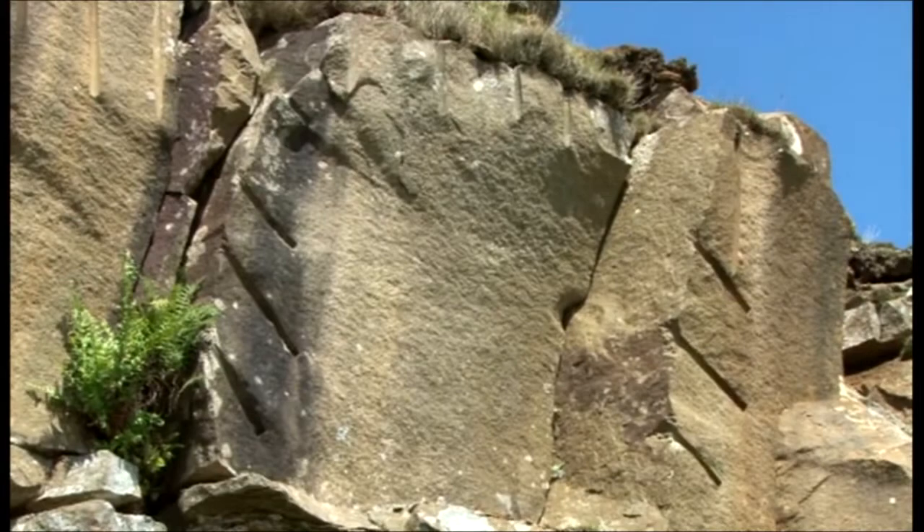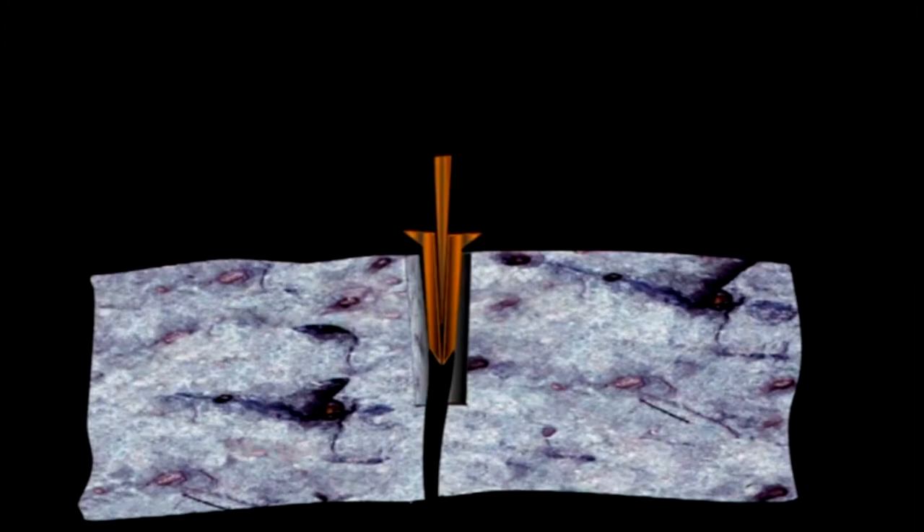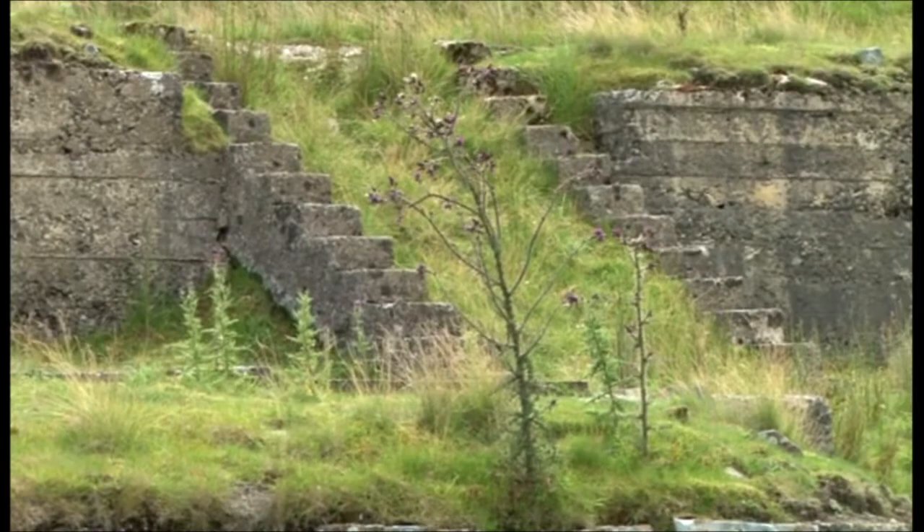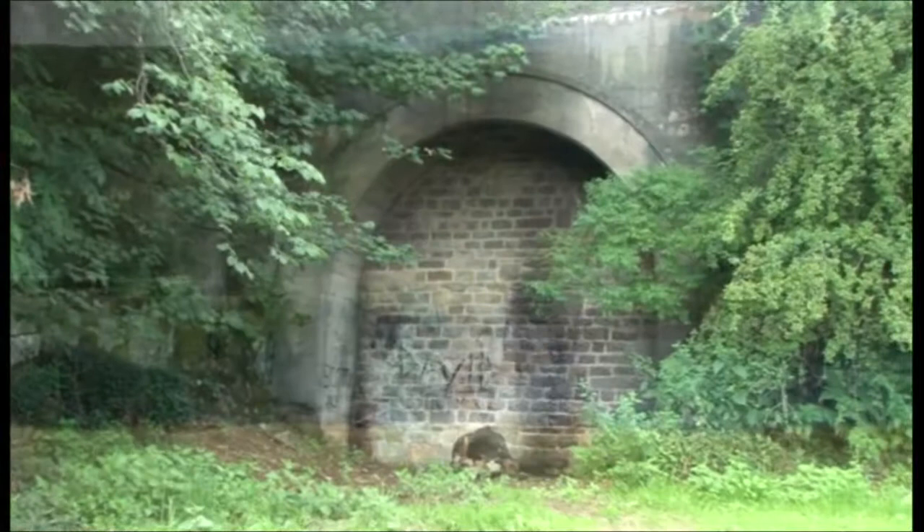Nevertheless, a line of drill holes shows how the rock was split when it was necessary. The old quarrying method called plugs and feathers was used — it involved driving metal wedges into the drilled holes until the rock was forced to crack. Now the village, the people, the industry and the railway all have gone. The reservoirs remain, and they will silently serve the people of Bradford for many years to come.